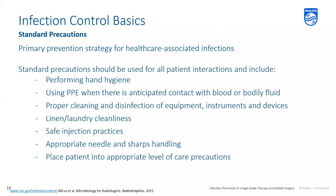Standard precautions were developed in 2007 by the Centers for Disease Control and Prevention, including what may be familiar as universal precautions. These simple mitigation efforts serve as the primary way to prevent healthcare-associated infections. Standard precautions apply to all patient interactions and include proper hand hygiene, using PPE appropriately especially when anticipating contact with blood or bodily fluids, cleaning and disinfecting equipment regularly, laundry cleanliness such as properly laundered scrubs in the surgical environment, safe injection practices and appropriate sharps handling, and placing patients into appropriate levels of precautions when warranted.